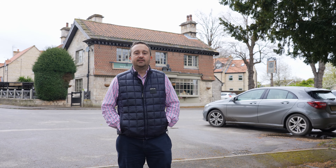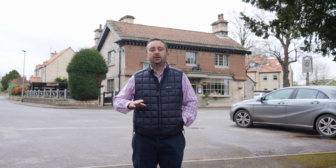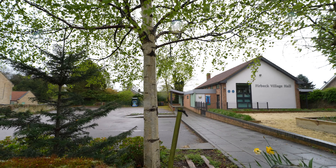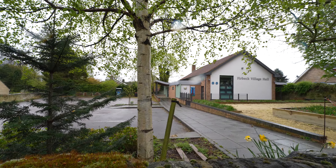Hello and welcome to today's latest property offering where we find ourselves in the picturesque and popular village of Firbeck. Behind us you've got the Black Lion Pub serving gorgeous food and nice cheeky beers — we've even tried the food. You've got the Village Hall over there, a great focal point of the community.